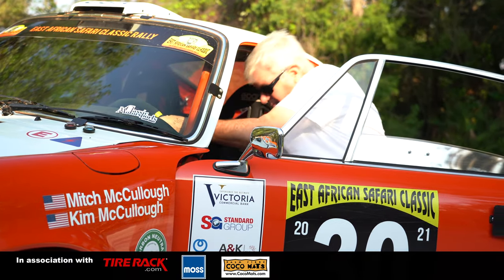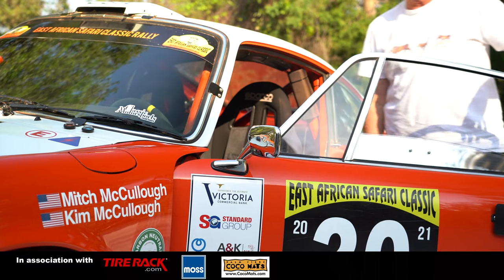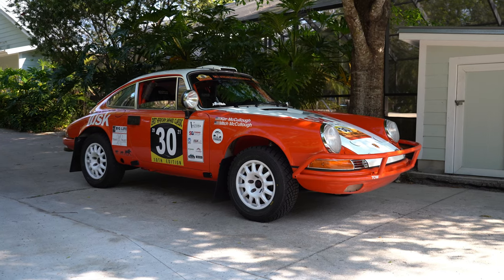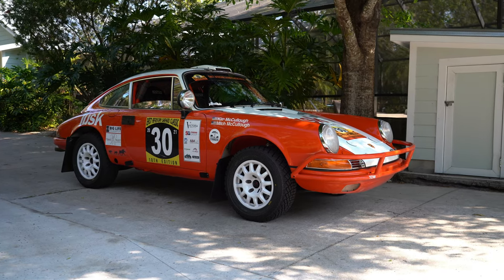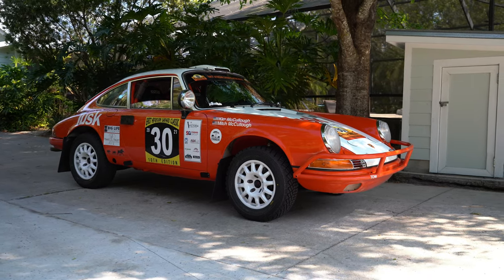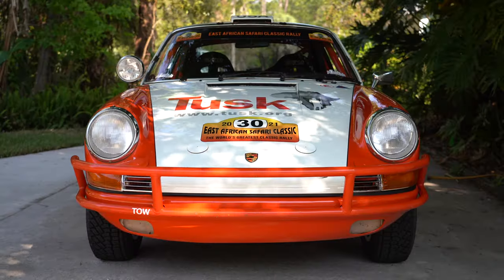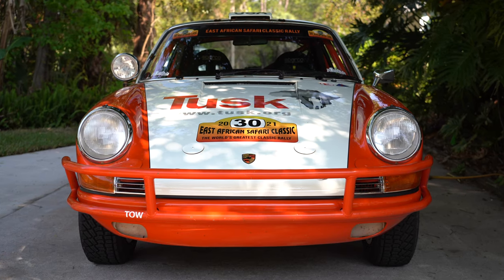We had them build it for the Safari Rally. This is a narrow body, meaning no fender flares and no rear wing, so it's set up to look like a '72 911 — which is what it is — including the oil filler on the right side, which is functional on this car.